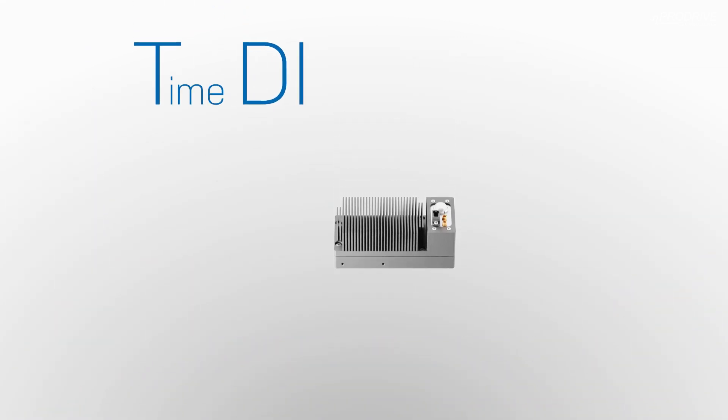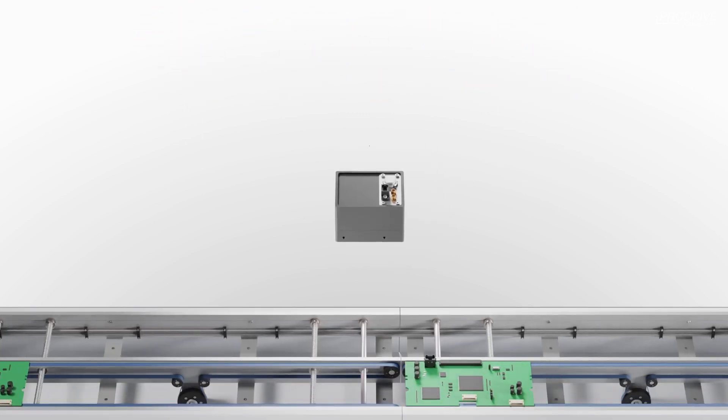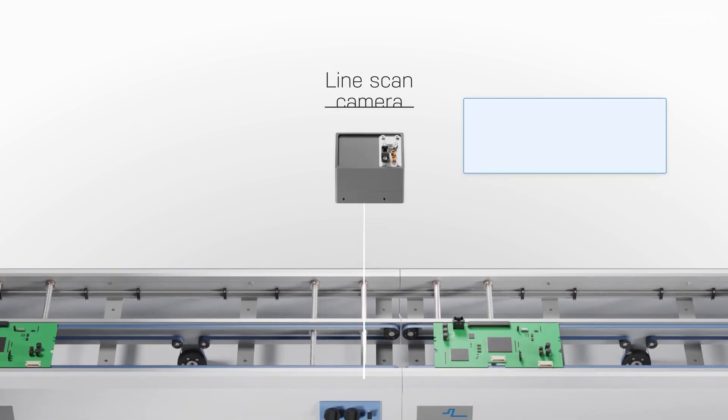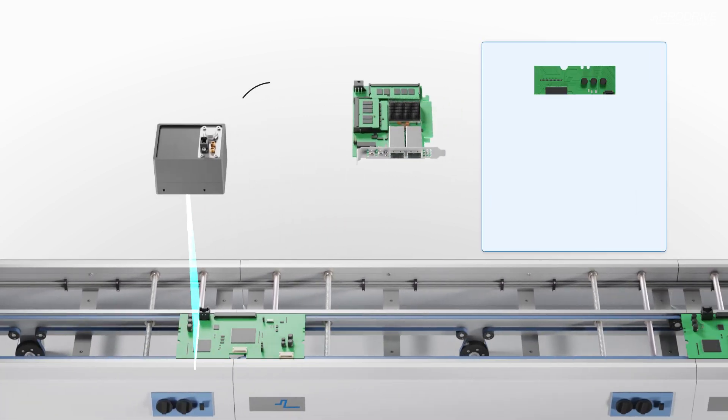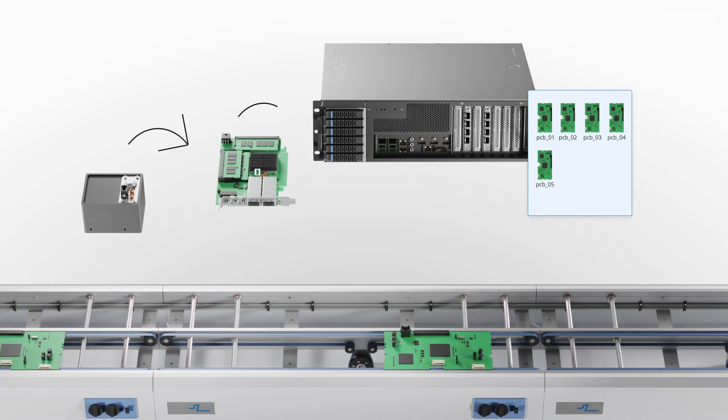TDI stands for Time Delay and Integration and is an evolution of the line scanning method. With line scanning, a camera continuously captures single rows of pixels, which are collected and combined by a frame grabber into 2D images. The frame grabber sends these images to a computer.